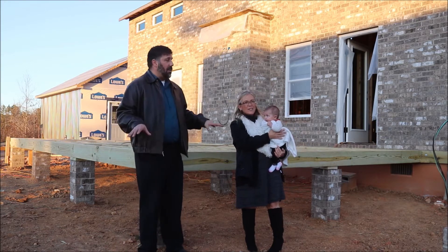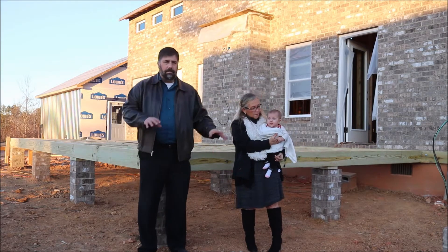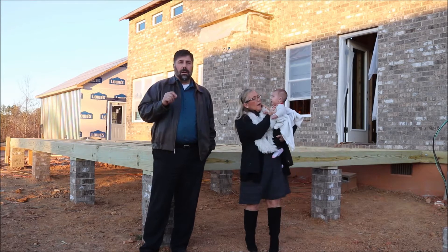As you can see they've started the back deck. They've got all the hanger boards on and they put all the mud seals on all the columns. So it's moving along.